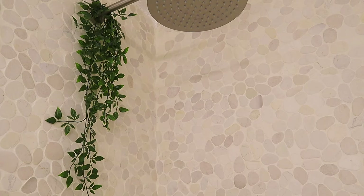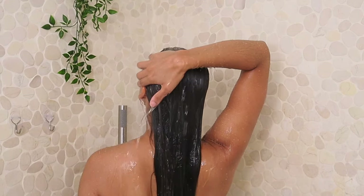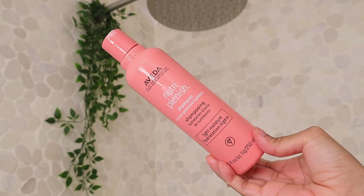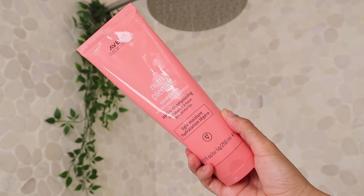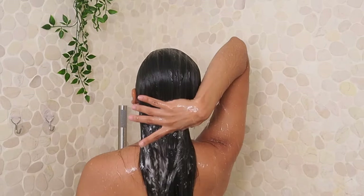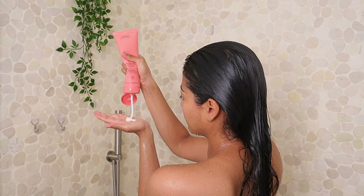I usually don't wash my hair at night, but I went to the pool earlier so I need to get the pool water out. I'm going in with Aveda Nutri Planet shampoo and conditioner — both of these provide lightweight moisture to the hair, which is perfect for preventing dry, frizzy hair during hot days.